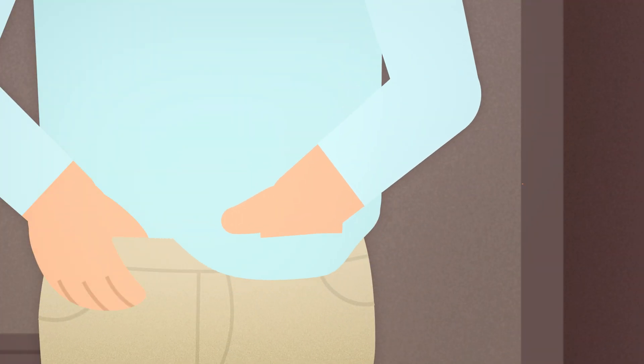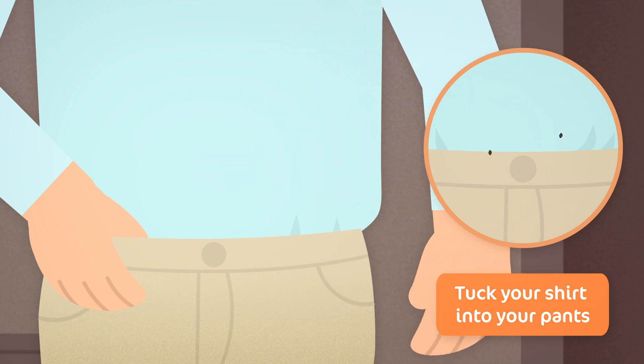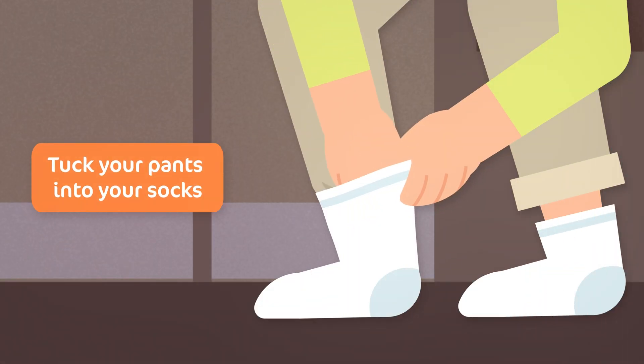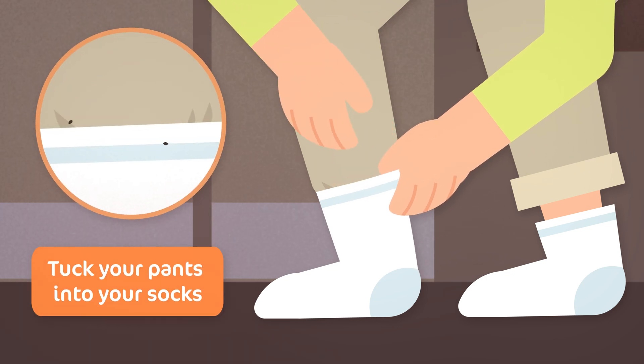Now it's time to get dressed. Tuck your shirt into your pants — this helps prevent ticks from crawling from your shirt hem or the waistband of your pants onto your skin. Tuck your pants into your socks so ticks can't crawl from your pant hem or socks onto your leg.